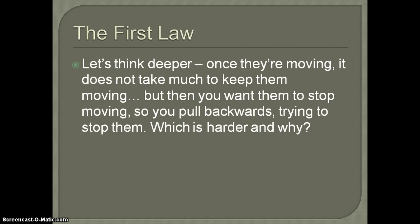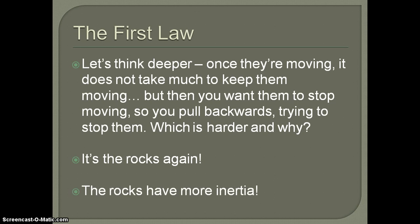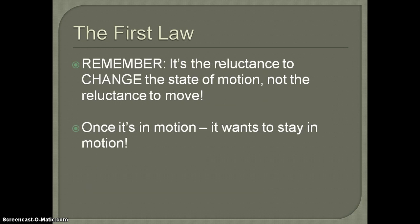Let's go a little bit deeper. Now they're moving and you want to stop them. The foam toys don't require much effort to stop, but the basket of rocks — you're going to be positioning your feet like you're about ready to play tug of war. The rocks are harder to stop because they have more inertia. Inertia is the reluctance to change a state of motion — not just the reluctance to move. Once something's in motion, it wants to stay in motion. Once something's at rest, it wants to stay at rest.